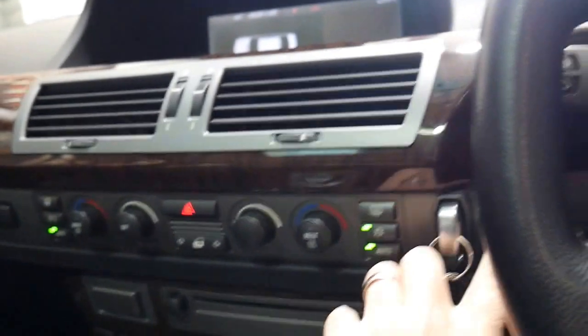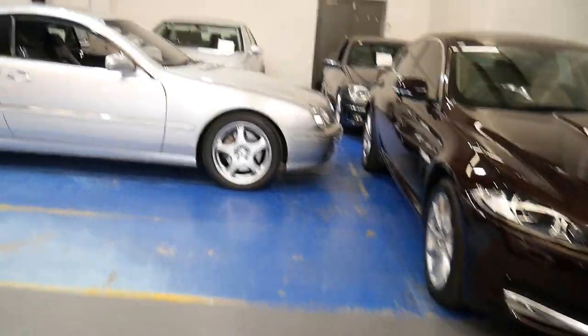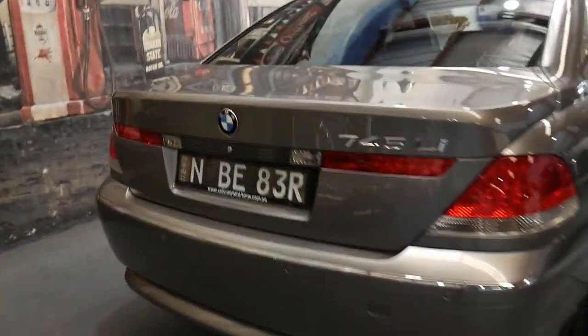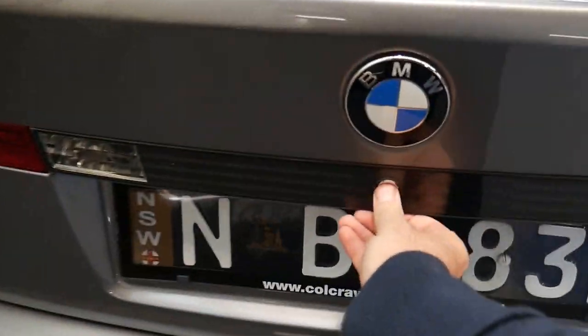Here at the Old Timer Centre, we've been buying and selling prestige motorcars since 1994. We've got a massive amount of luxury cars, all in stunning condition. And don't the Euro number plates on this car look fantastic?